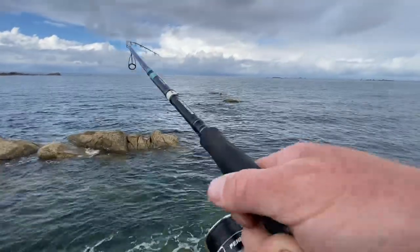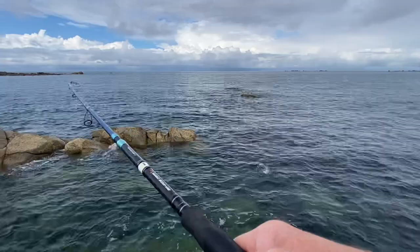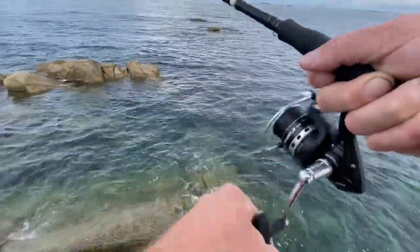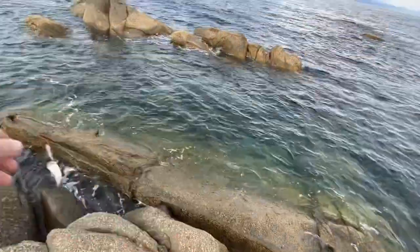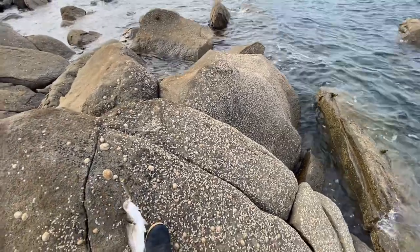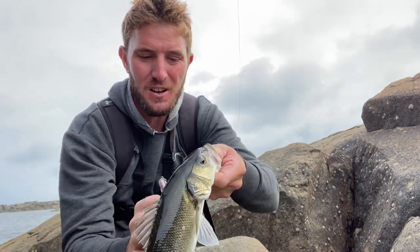Wow, fish on! That came out of nowhere — what an incredible take! That's on the Frosty Pachinko — beautiful! I was daydreaming and boom — only a tiny little bass but we'll take it. Let's get to some safe ground, get him off the hook and get a better look. What a start — a little bass that absolutely nailed that Pachinko, not far off the size of the lure!